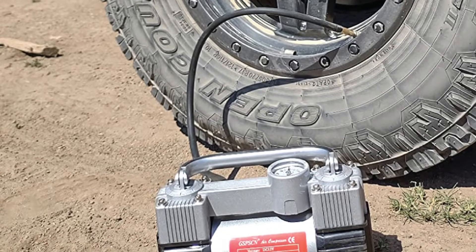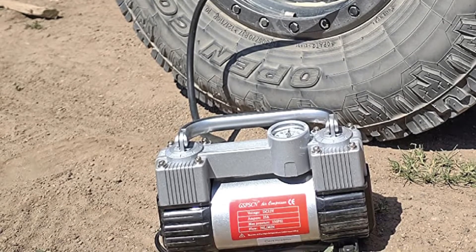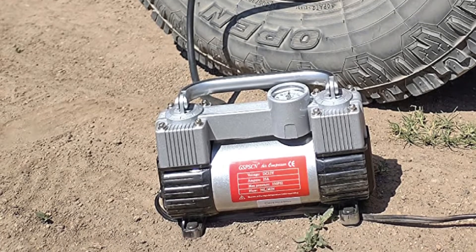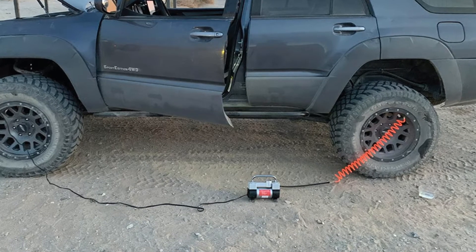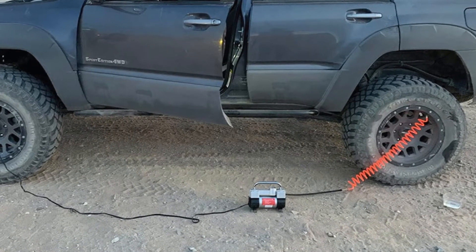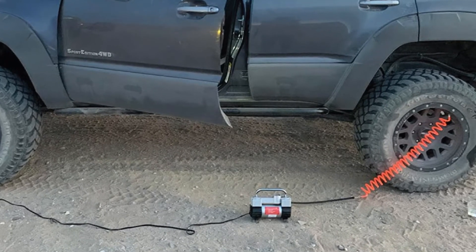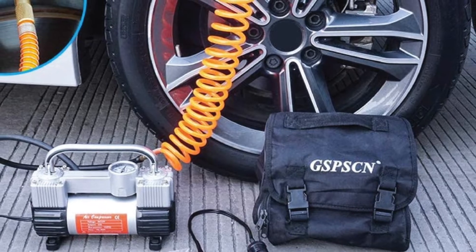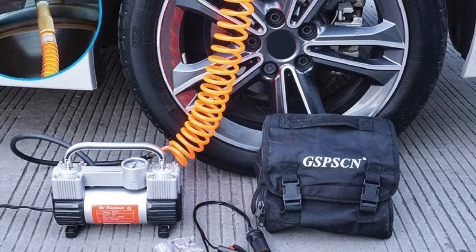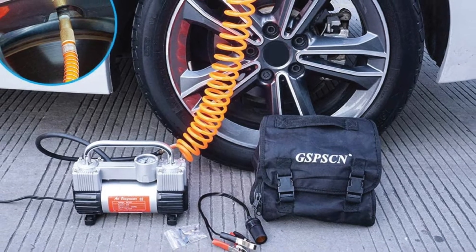Unlike some other recommendations, this inflator doesn't have a digital display, which may be more difficult to read, but there's not much to fail. The built-in handle makes it convenient to carry and can be flipped when not in use. Included are battery clamps, three adapters for household objects, and a bag for easy storage. Many users report inflating 35-inch off-road tires with ease.